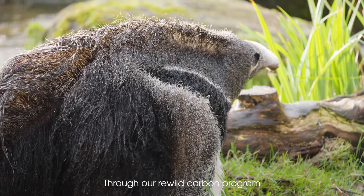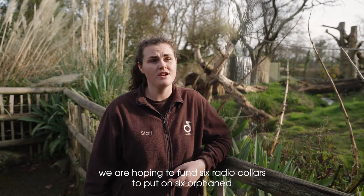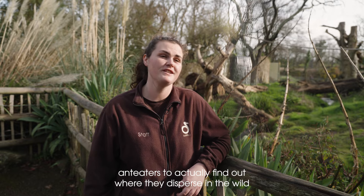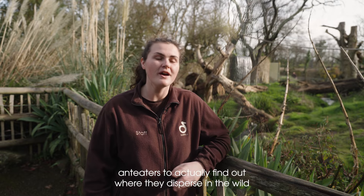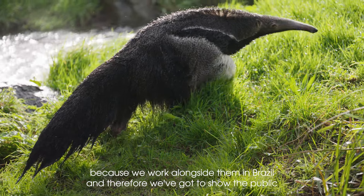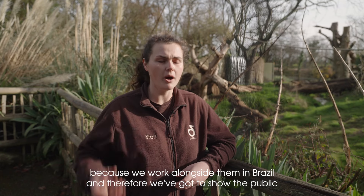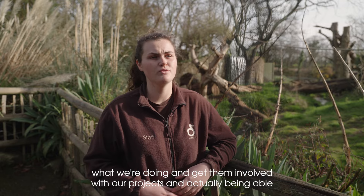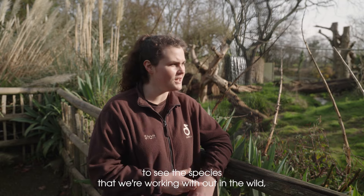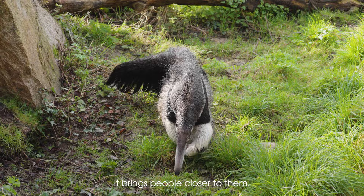Through our Rewild Carbon programme and alongside our partners out in Brazil, we are hoping to fund six radio collars to put on six orphaned anteaters to actually find out where they disperse in the wild and research more into the species. Because we work alongside them in Brazil, we've got to show the public what we're doing and get them involved with our projects, and actually being able to see the species that we're working with out in the wild brings people closer to them.